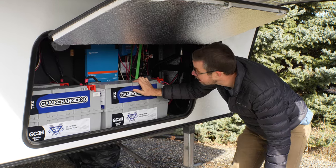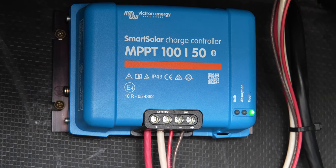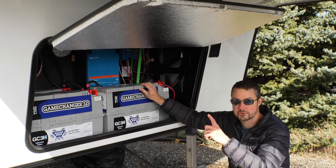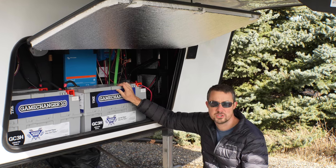Also in here are three solar charge controllers, which take the power from the solar panels on the roof, regulate it, and send that power into the batteries.